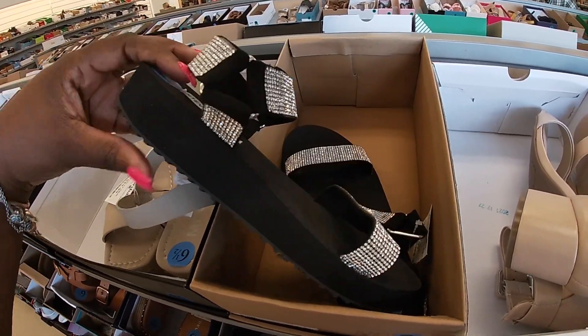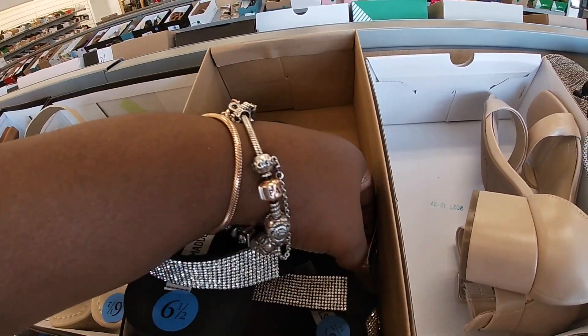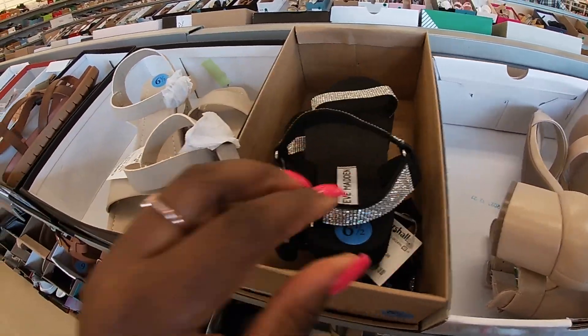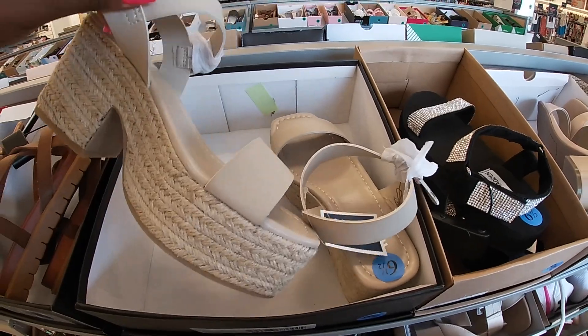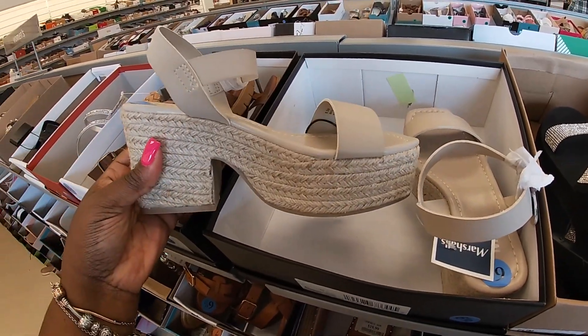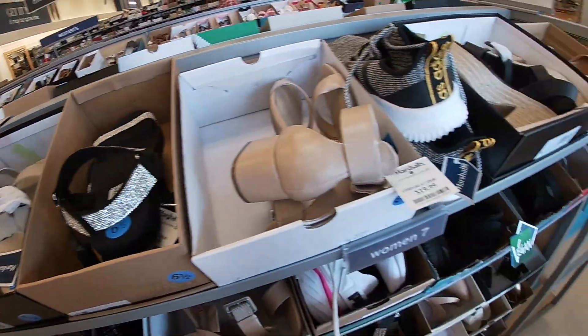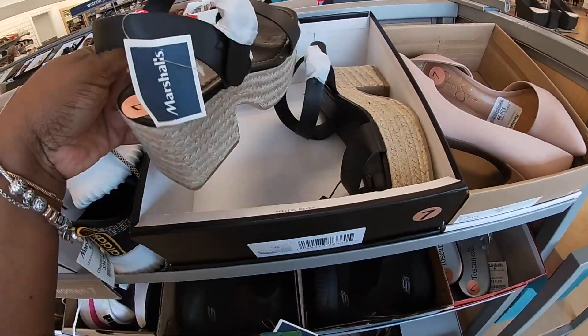These Steve Madden's feel soft — these are $25, the heels are $30. They also have these in black, right here.